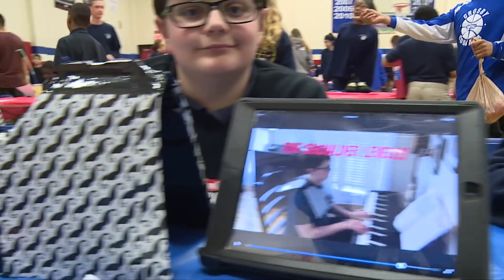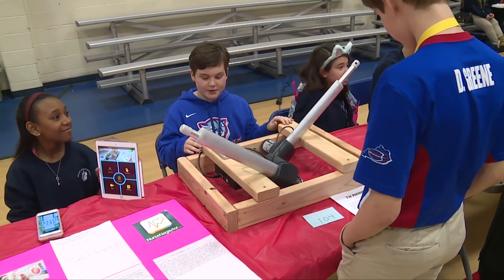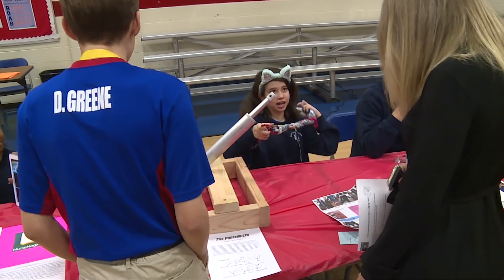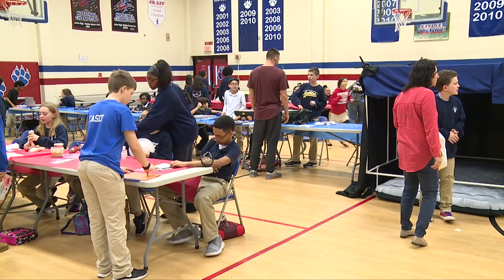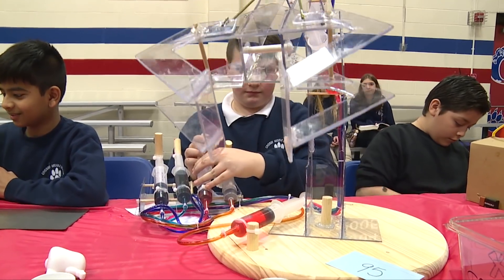I'm blown away, because a lot of this — all the building takes place at home. So we talk about everything in the classroom, and everything's on paper. Then you start seeing all the creations, and it just gives me chills. It's just amazing to see where their ideas take them.